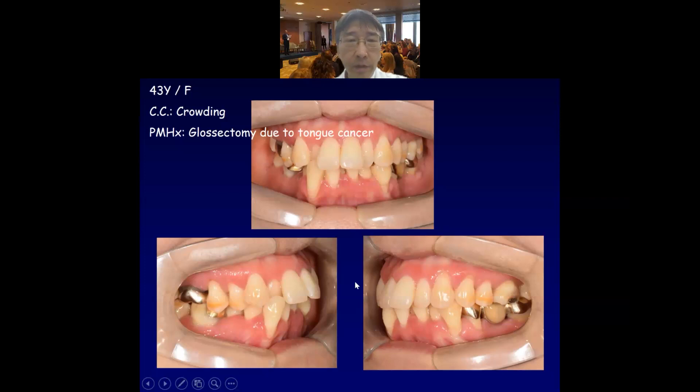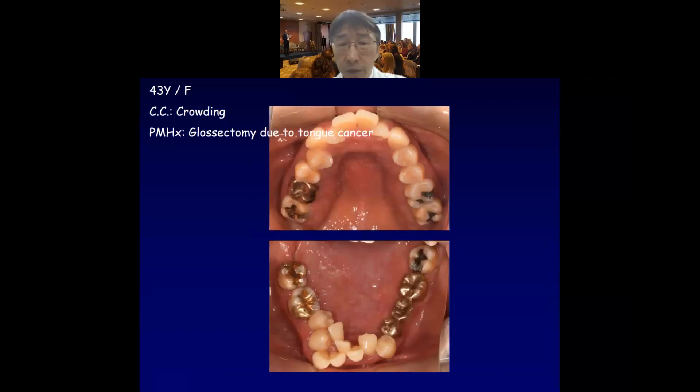Here's a 43-year-old lady who had crowding as a chief complaint. Have a look at the initial intraoral view. She has very severe crowding especially in the lower arch, and also in the canine and premolar area she has relatively severe gingival recession. In the occlusal view, it is very unique that she doesn't seem to have a tongue structure. She has a very unique medical history: total glossectomy because of tongue cancer she had several years ago. Probably as a result, because of the lack of balance between buccal force and lingual force, this kind of severe crowding may have resulted.